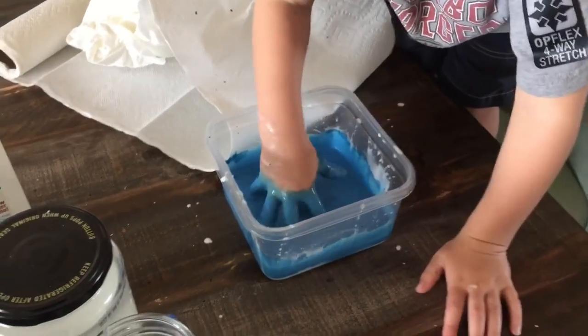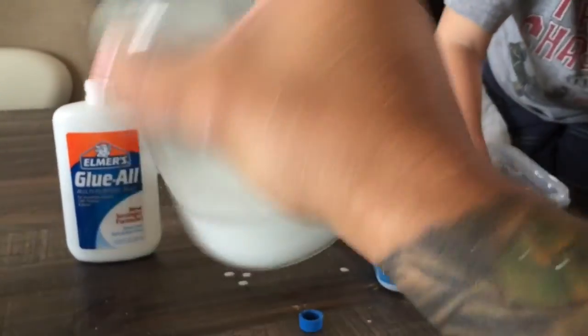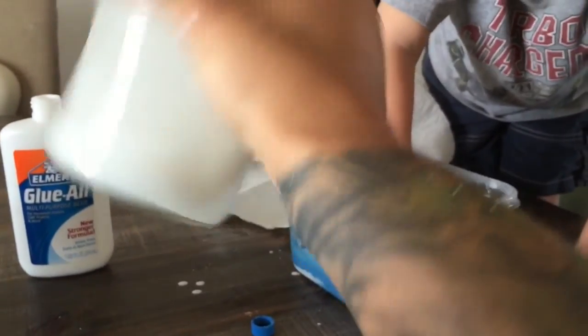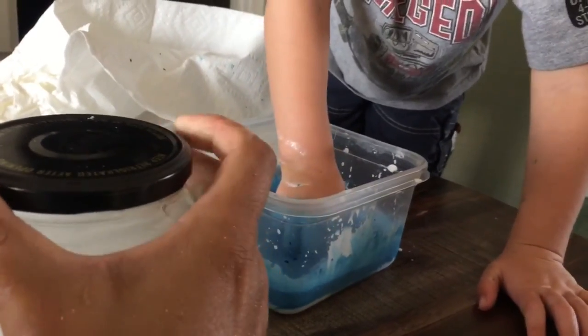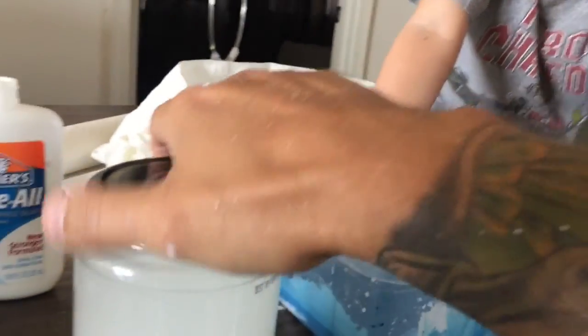Does that feel slimy? Should we add some borax? So here we have our borax solution — it's just borax that we found in the detergent aisle, mixed with water. We're going to add a little bit of it to our slime.